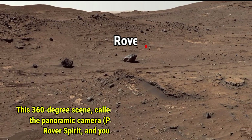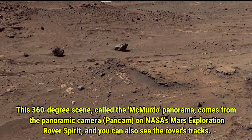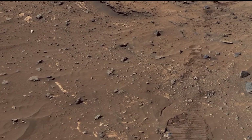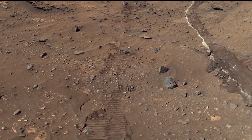Here we have a stunning 360-degree scene known as the McMurdo Panorama. This image was captured by the panoramic camera on NASA's Mars exploration rover Spirit. As you can see, the rover's tracks are visible in the image, giving us a closer look at the rover's journey across the Martian surface.